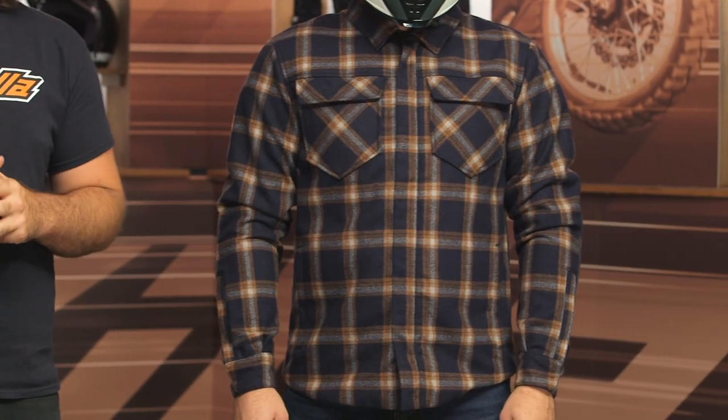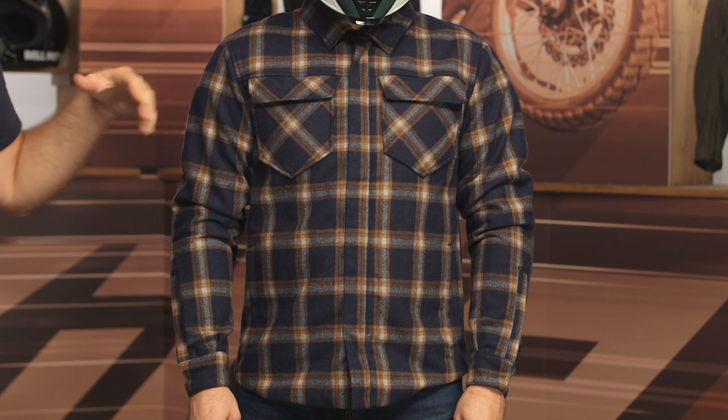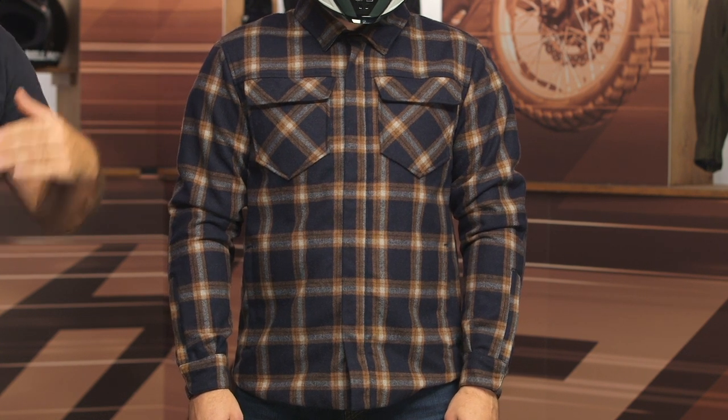The Upstate Flannel Riding Shirt is aimed at those of you who like the idea of riding protection but don't want to wear something that looks like a typical motorcycle jacket. Icon has done a very good job of incorporating a lot of protection into this piece. This is really going to be aimed at folks looking for two to three season, cool to cold weather riding, depending on where you live.